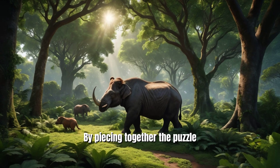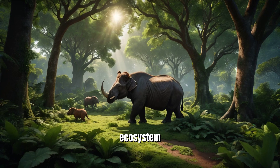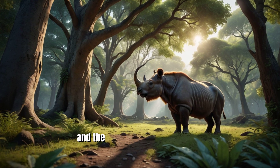By piecing together the puzzle of these ancient creatures, scientists can reconstruct the Eocene ecosystem and gain a better understanding of the factors that shape the evolution of mammal diversity. The story of Unitacotherium is a reminder of the vastness of life's history and the ongoing quest to uncover the secrets of the past.